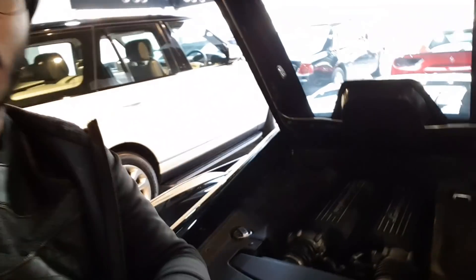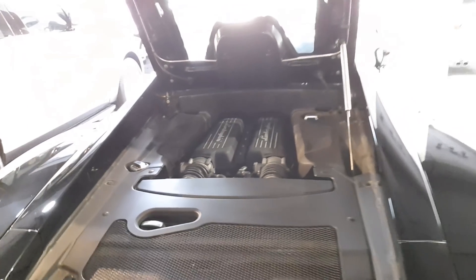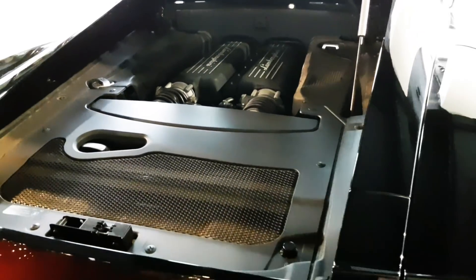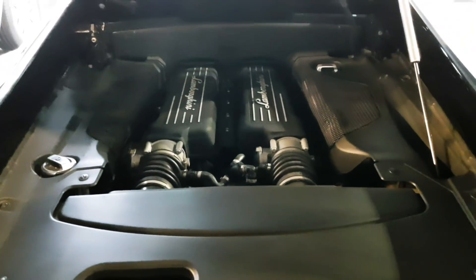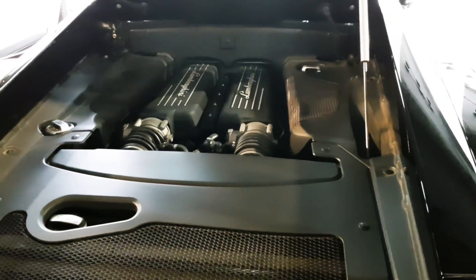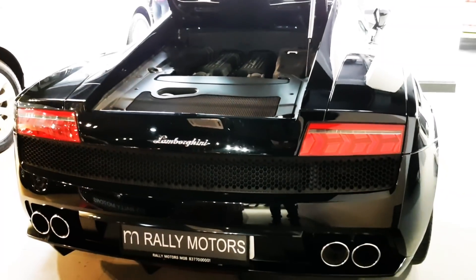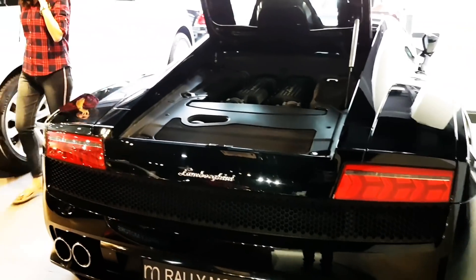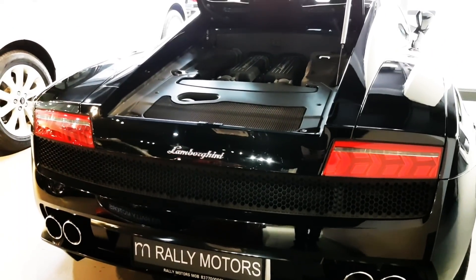So here we have a look at the engine of this car. Just have a look — it looks so simple and decent. Let me tell you what this engine is made up of. The engine is a 5.2-liter V10, to be more specific it's actually 5,204 CC. The maximum power this car produces is 550 horsepower at 8,000 RPM. And the torque that this car produces is 540 Newton-meters at 6,500 RPM.